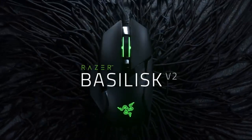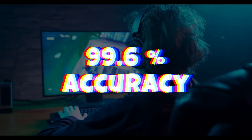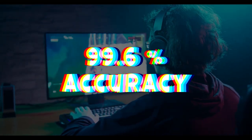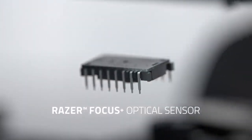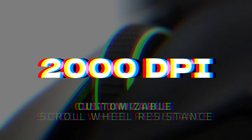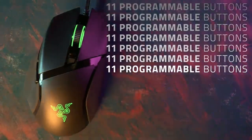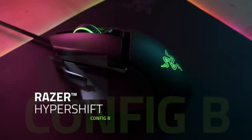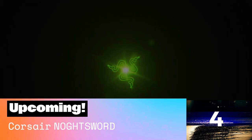The Razer Basilisk V2 is the best gaming mouse with an optical sensor. This mouse's optical sensor is amazing — it's called the Razer Focus Plus and can track with 99.6% accuracy. It also has smart tracking, asymmetric cut-off, and motion sync, with an acceleration of 50G and a resolution of 20,000 DPI. It weighs about 3.3 ounces and has 11 programmable buttons plus a drag-free cord that you can change the color of. Check out the Razer Basilisk V2 for sure.